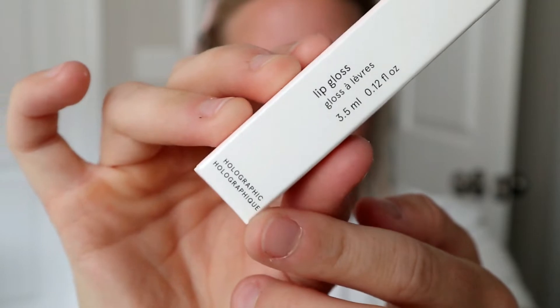I picked up another Lash Slick — it's my favorite mascara. I love it. Mine was getting a little old. I also picked up their Lip Gloss in the shade Holographic. I might need to apply this right now. This is one of those products I've been so excited about.